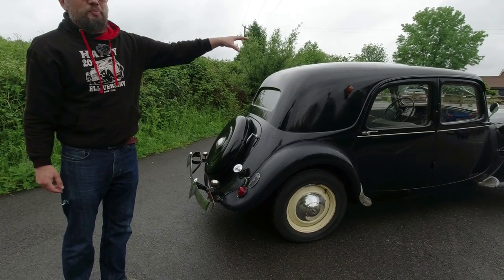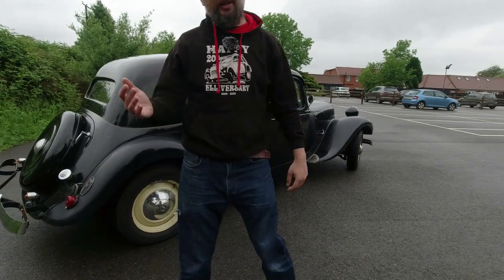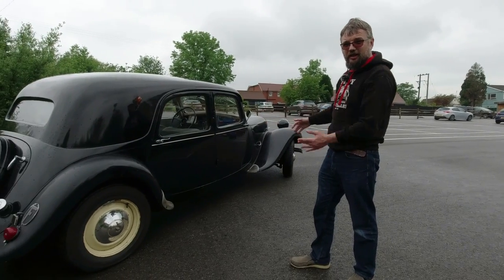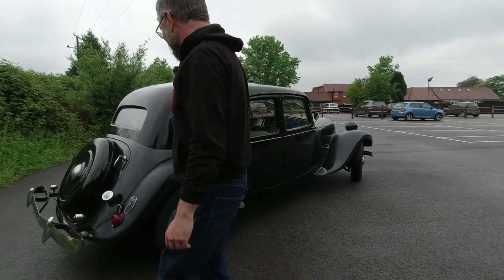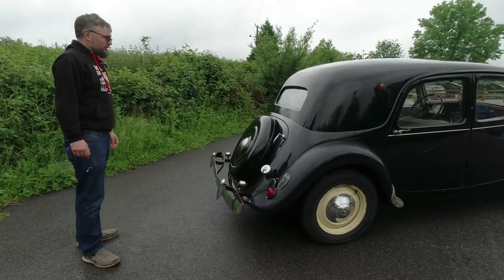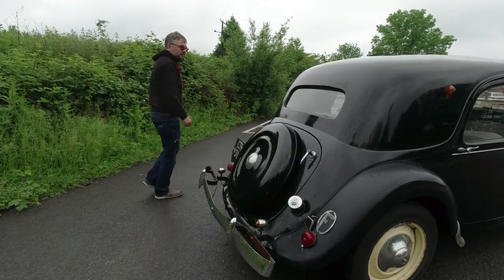Even the basic Traction Avant we have here — this is a Normal. There was also a Légère, which is the lighter version, slightly shorter and slightly narrower. It's hard to believe when you look at this one, because it already seems fairly narrow, but it definitely has quite the wheelbase on it. I think we'd better start having a look inside.